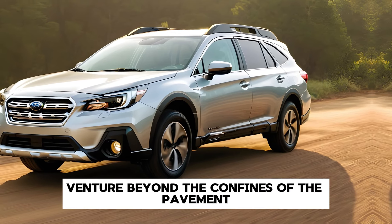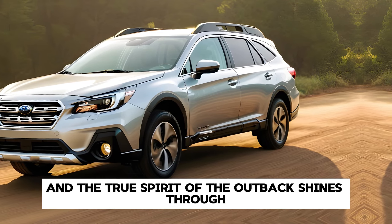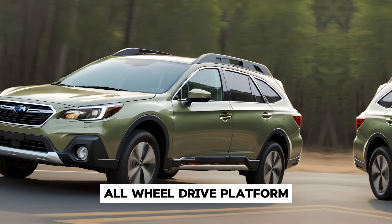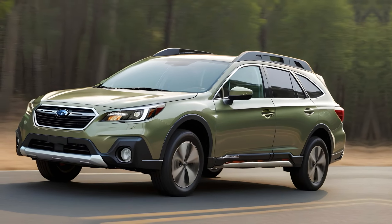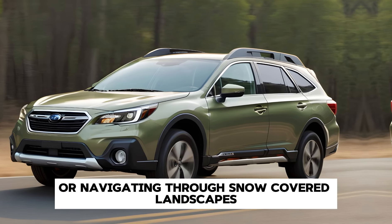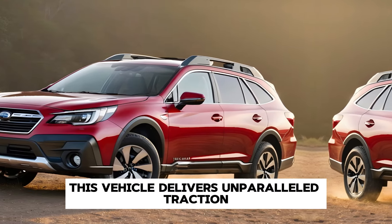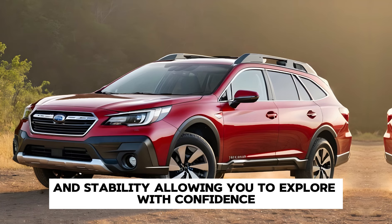Venture beyond the confines of the pavement, and the true spirit of the Outback shines through. Built on Subaru's renowned symmetrical all-wheel drive platform, coupled with X-Mode and hill descent control, the 2025 Outback conquers rough terrain with ease. Whether traversing rocky trails or navigating through snow-covered landscapes, this vehicle delivers unparalleled traction and stability, allowing you to explore with confidence.